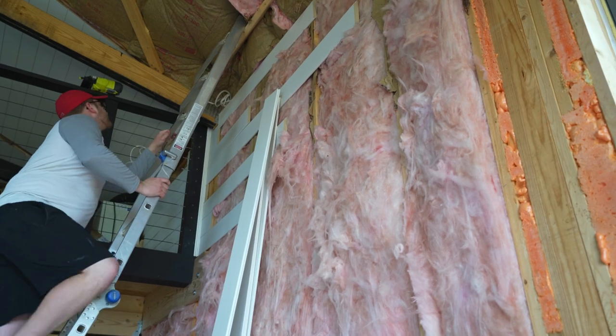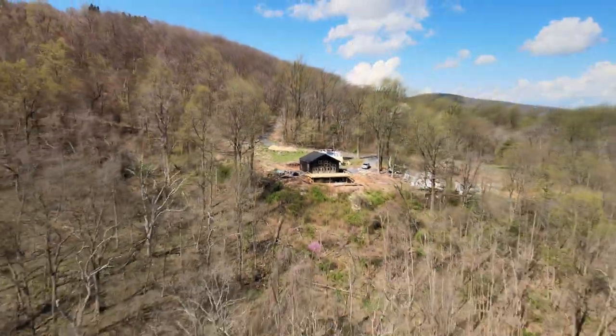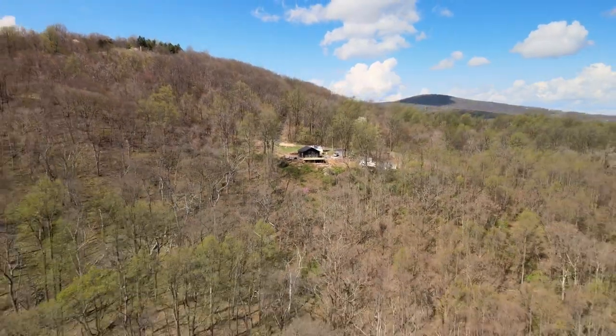Hey guys, welcome back to Little Mountain Life. We have a lot going on and yes, we are finally getting back to working inside of our house.